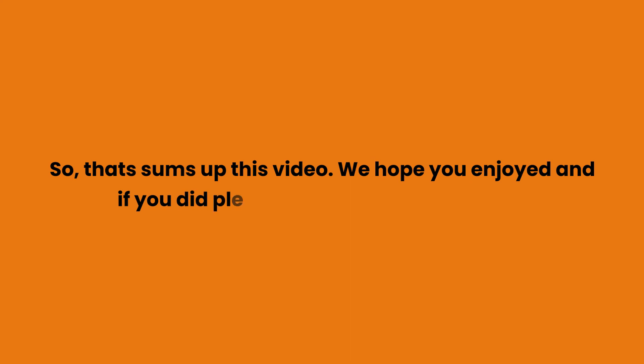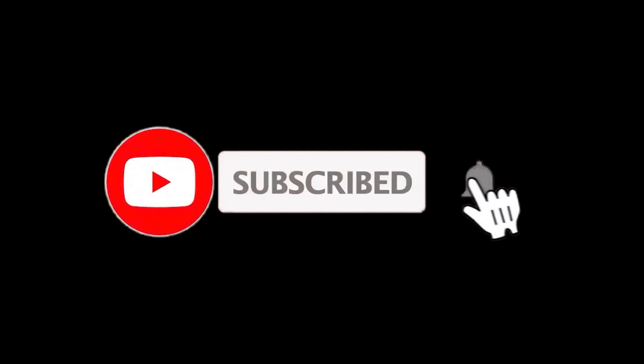So that sums up this video. We hope you enjoyed it, and if you did please leave a like on the video. If you are new here, press the subscribe button and hit the bell icon. Until next time, have a great day!